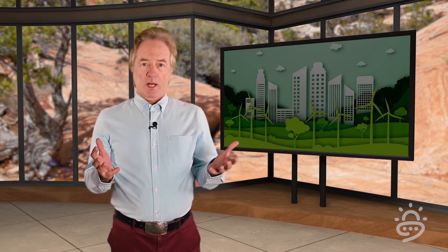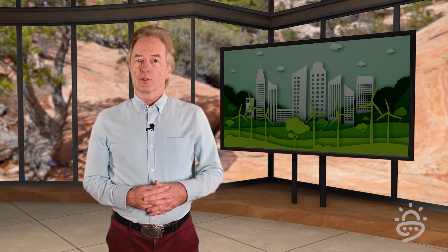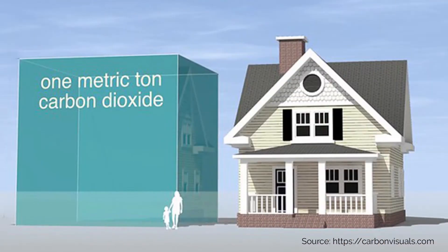How can we visualize the impact of an invisible gas? How big is CO2? Fortunately, we know the answer to this question. One metric ton of CO2 — roughly 2,200 pounds — is about as big as a house. In the U.S., the average single-family home is about 2,600 square feet, and that home with an 8-foot ceiling is just about the amount of space one metric ton of carbon dioxide occupies.